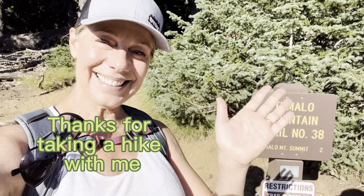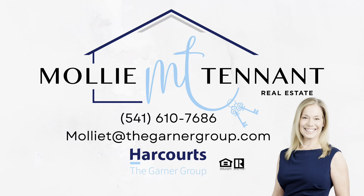Thanks for taking a hike with me and Claire today. Have a great one — hope to see you up on the trails!